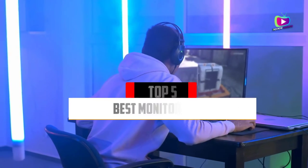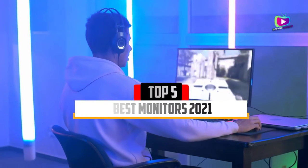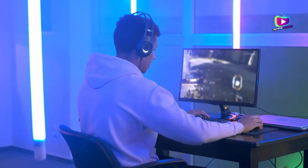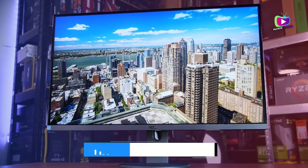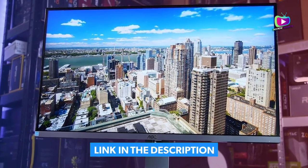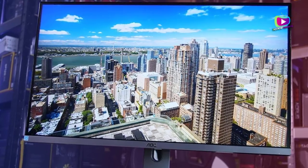Are you looking for the 5 best monitors in 2021? In this video we will look at some of the top best monitors on the market. Before we get started, we have included links in the description for each product mentioned, so make sure you check those out to see which is in your budget range.